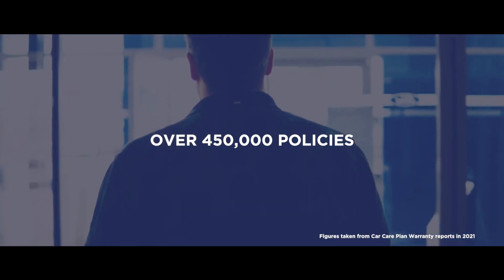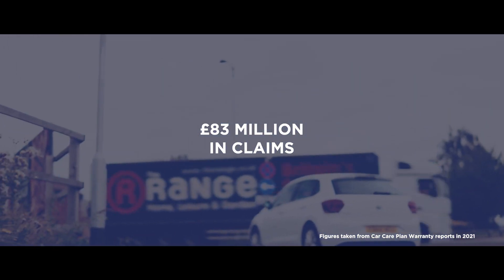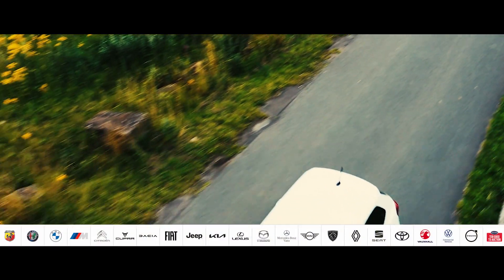Last year, we covered over 450,000 policies, and last year we paid out over £83 million in claims. So, let us provide you with protection and peace of mind to keep your vehicle on the road.